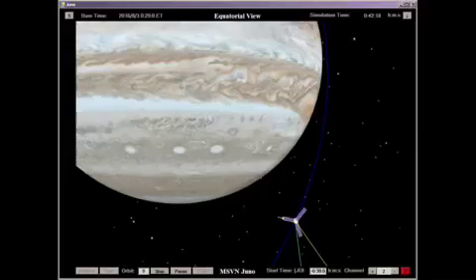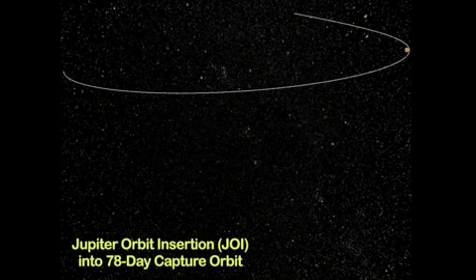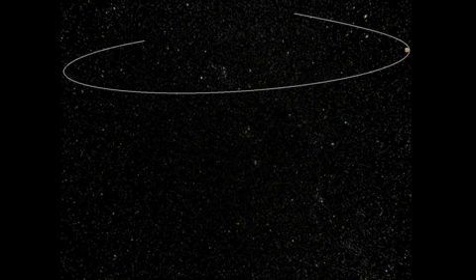The insertion burn places Juno into a 78-day capture orbit with Apojove at a distance of 145 Jupiter radii. A fourth and final main engine burn is required to reduce to an 11-day orbit period for science operations. The Apojove at this orbit is at a distance of approximately 39 Jupiter radii, with Perijove at a distance of approximately 4,500 km.